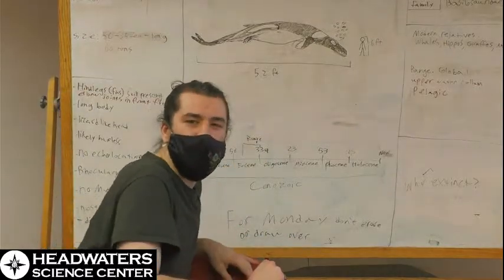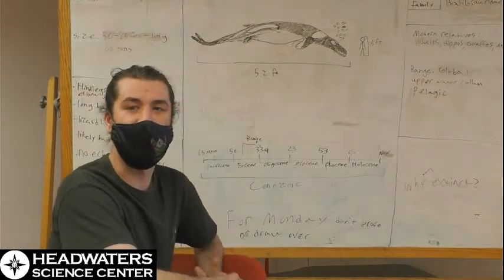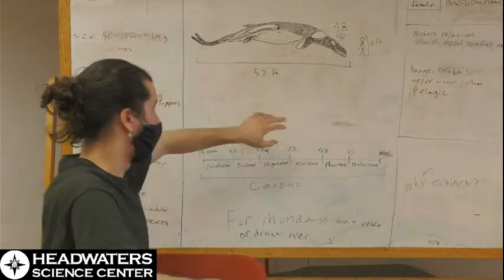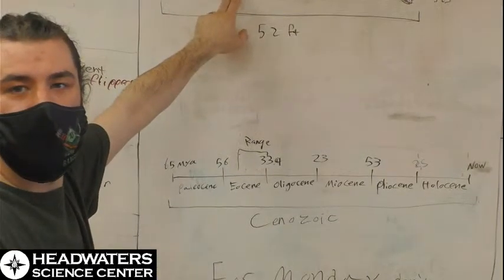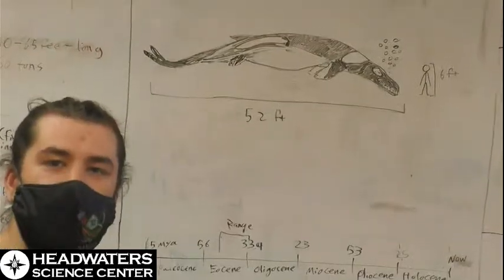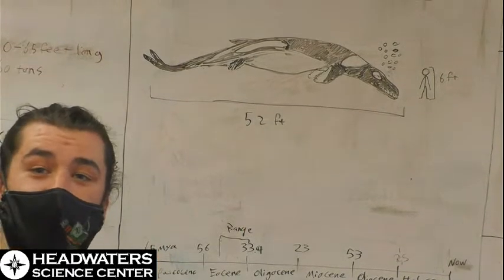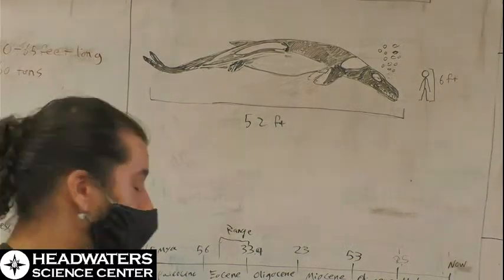Some weird features about these whales — they still weren't quite the whales you and I picture today. They had hind legs still. They were reduced, but they were still there. And their forelimbs actually still had elbow joints. Modern whales do not have elbow joints in their front flippers.